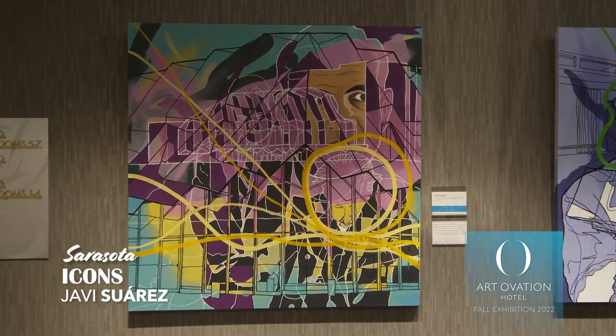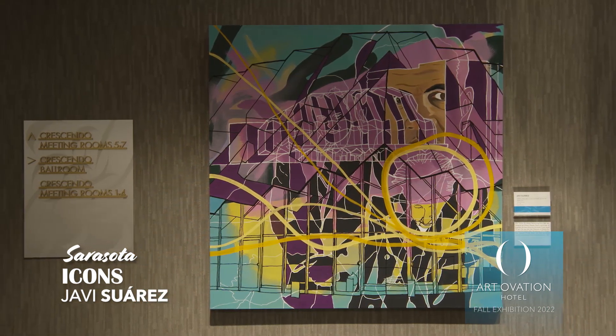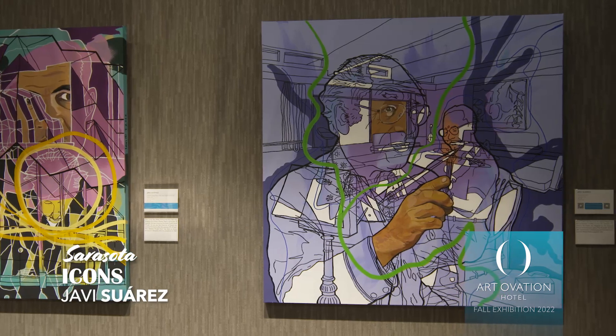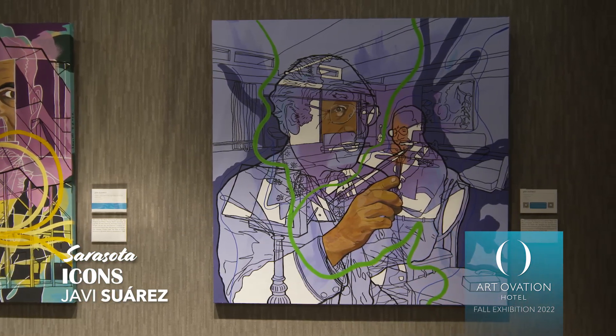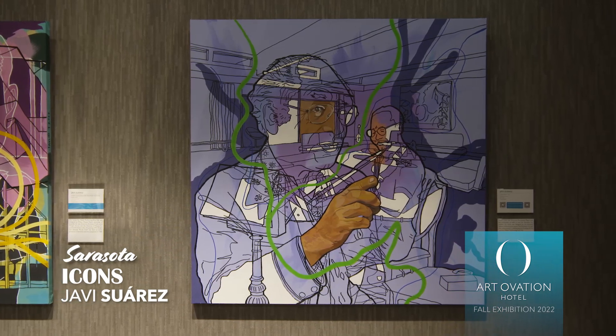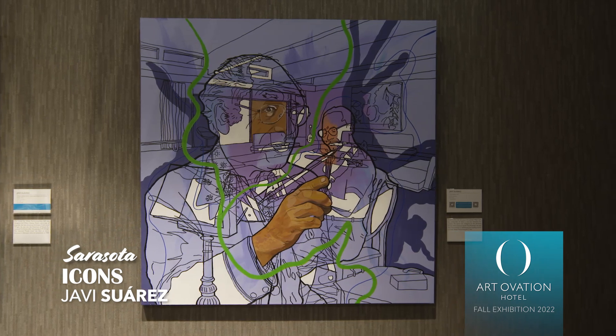Interestingly, Javi is an architect, so you can see an influence of architectural design in the black lines and the stories involved in the paintings, and his thesis was about how jazz influences architecture.